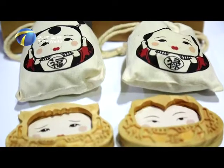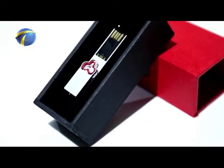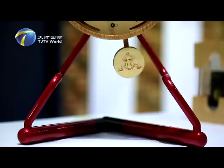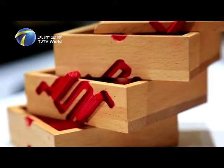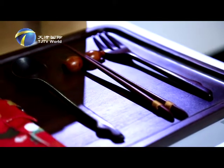Tote bags embellished with Yang Liuqing New Year paintings of beauties and children, Lao Mehua button-patterned USB flash sticks and key chains, and jewelry boxes with Chinese knot elements. People are amazed by this new spin-off of Tianjin intangible cultural heritages once again.